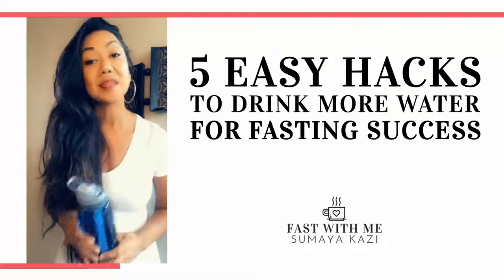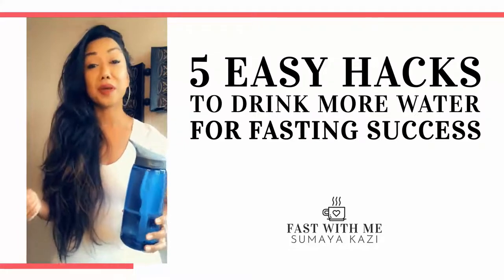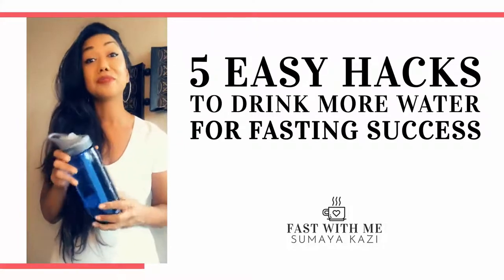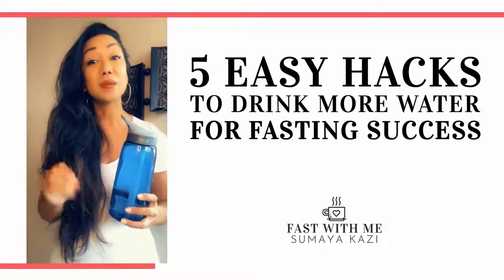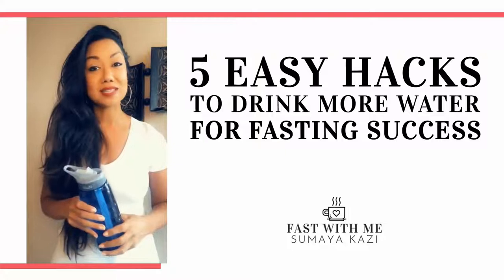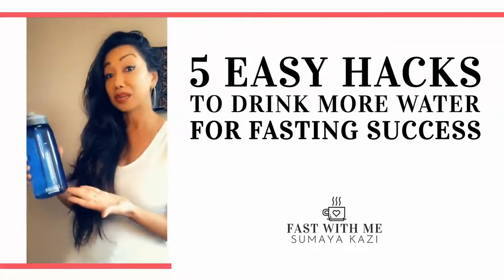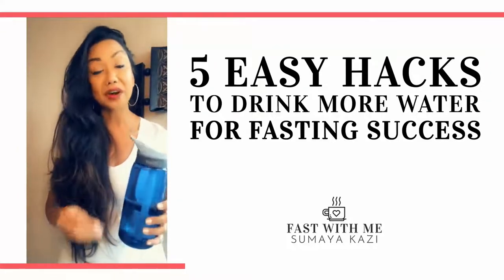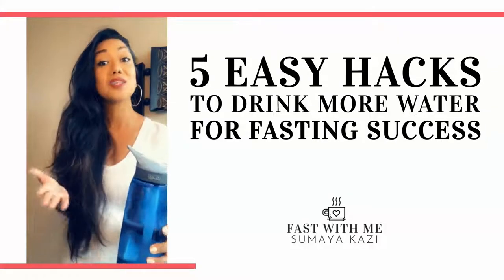The second tip, and this is especially for you coffee drinkers out there: if you're anything like me and the first thing you want to do when you wake up is have a cup of coffee, what you should be doing is having a bottle of water before that cup of coffee. James Clear in his book Atomic Habits calls this temptation bundling — the idea is that you're taking a habit you don't want to do, drinking water, and pairing it with something you do enjoy, drinking a cup of coffee. When you pair those together enough times, that's how you create a new habit quicker.